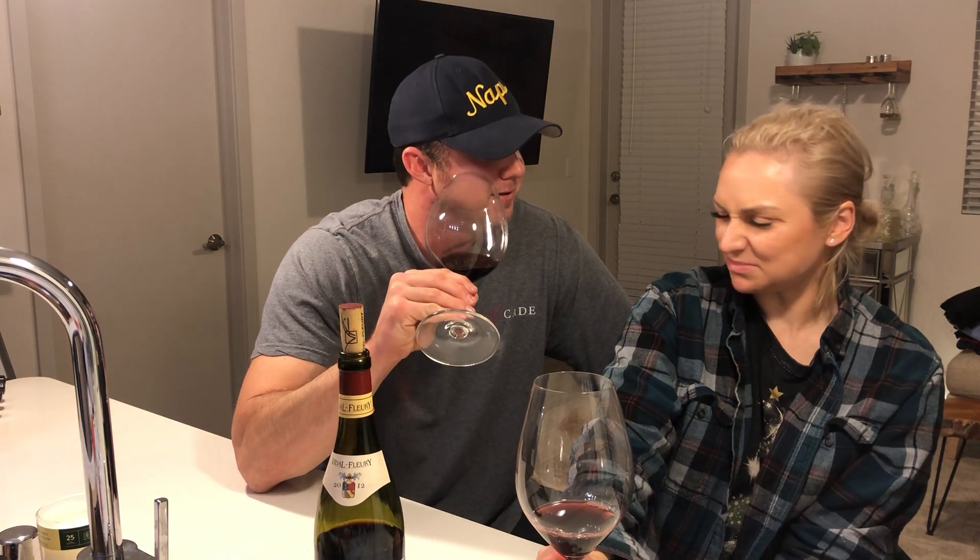Medium body — I would say medium body. The nose is starting to really kind of take off here. I get beautiful aromas of red fruit: red currants, cherry, kind of an underripe cherry, a little bit of cranberry essence to the wine.